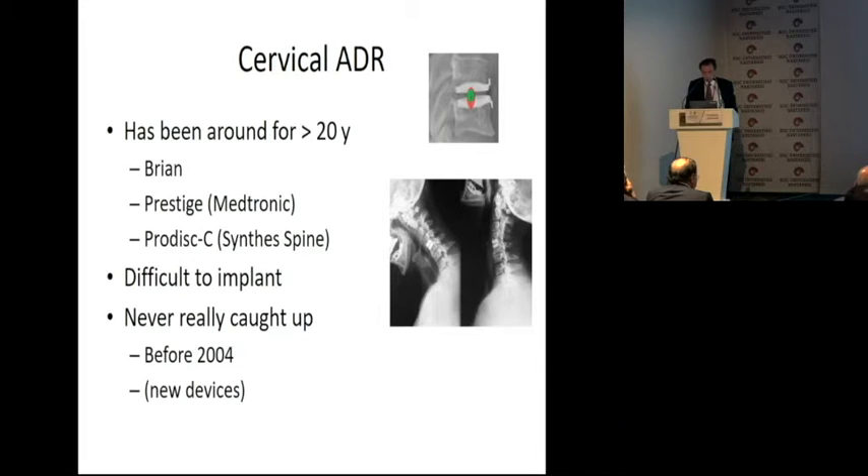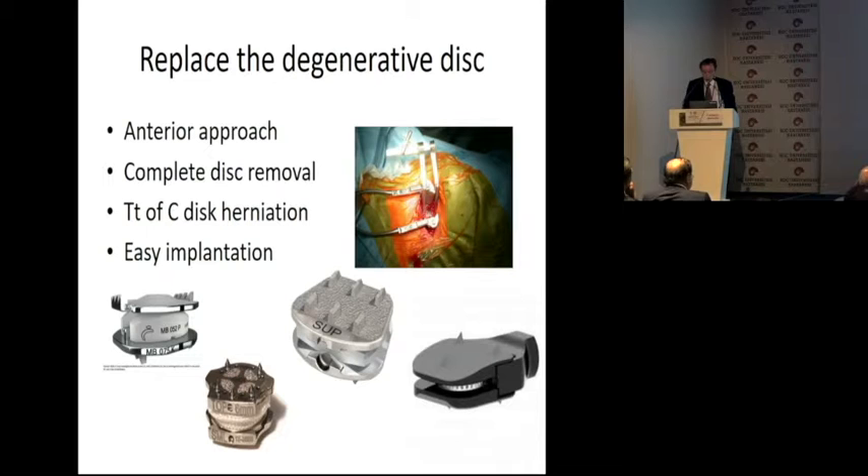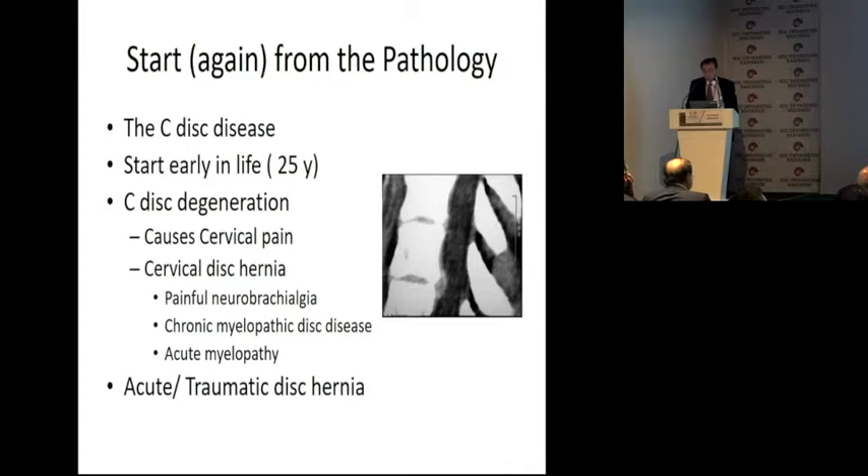These were all designs like the Bryan, the Prestige, the ProDisc. And we are now provided with new designs. You do an anterior approach, a complete disc removal. You treat the disc herniation, and what you ask for your prosthesis is to be easy to put into place.